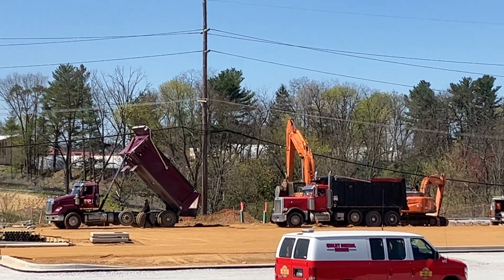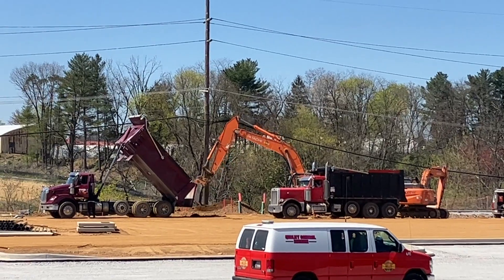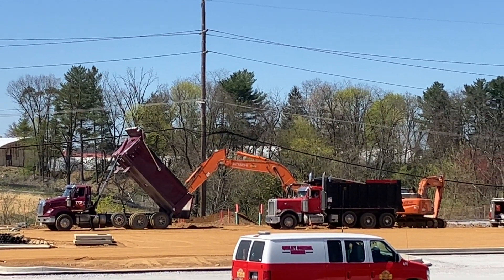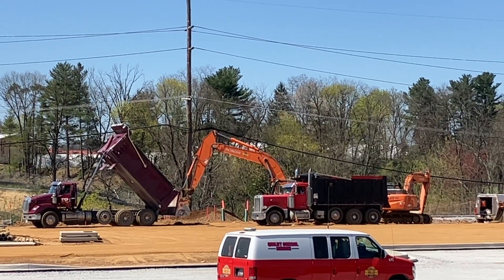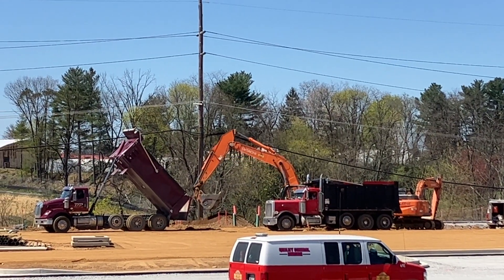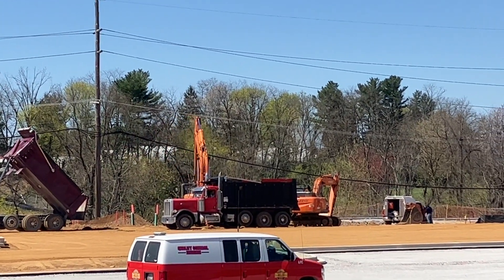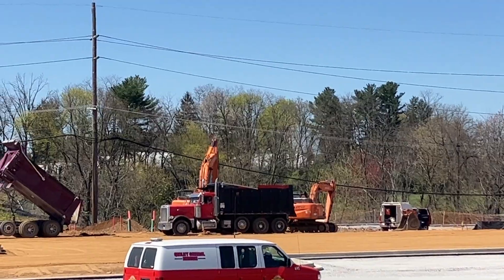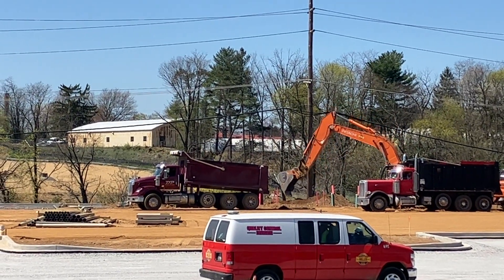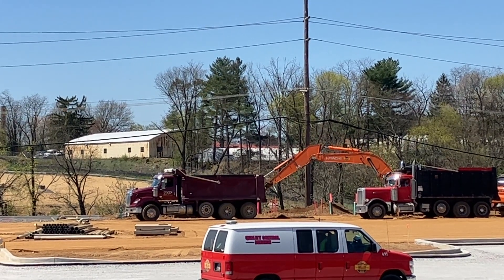There he comes back. He's going to use that bucket and scoop up some more. And lift. And dump. There goes the dump truck. He'll probably go off to get more dirt.